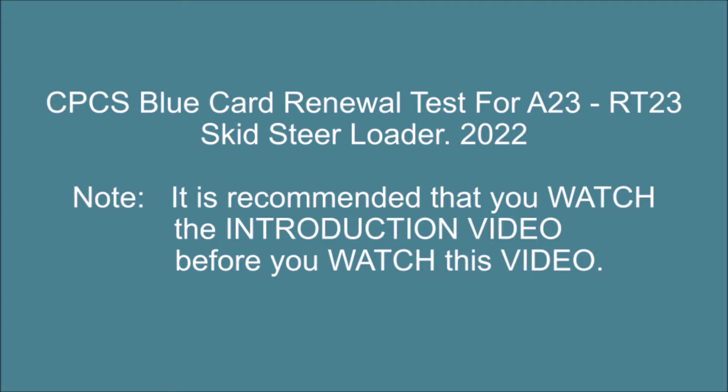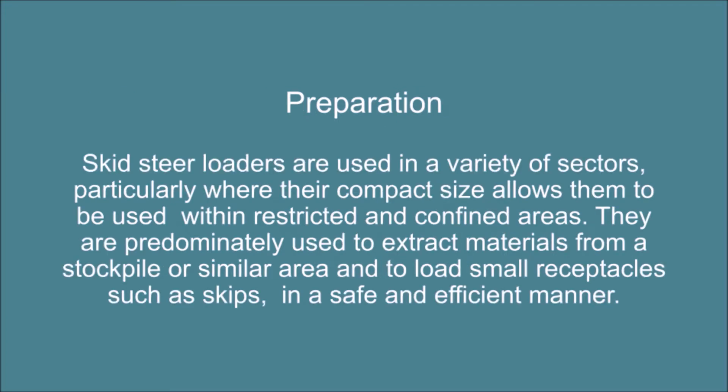Preparation. Skid steer loaders are used in a variety of sectors, particularly where their compact size allows them to be used within restricted and confined areas. They are predominantly used to extract materials from a stockpile or similar area and to load small receptacles such as skips in a safe and efficient manner.